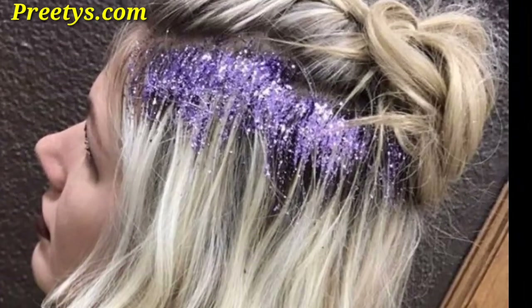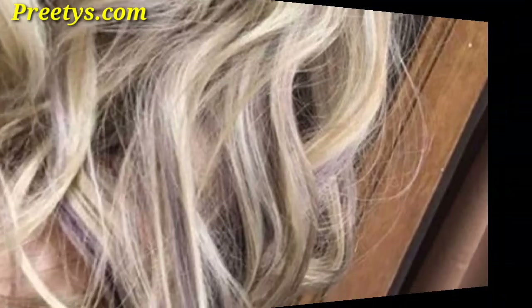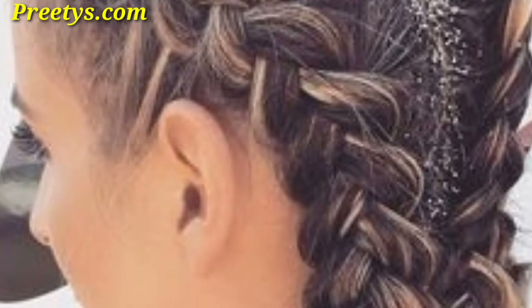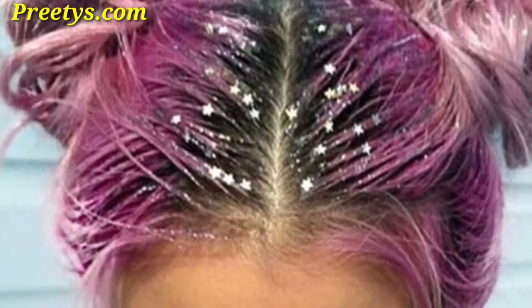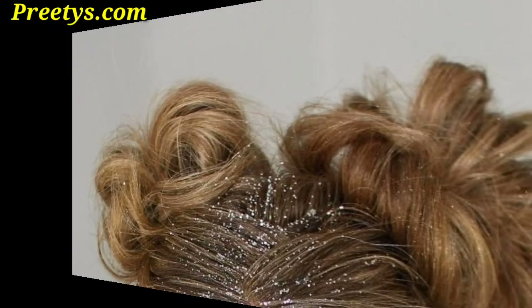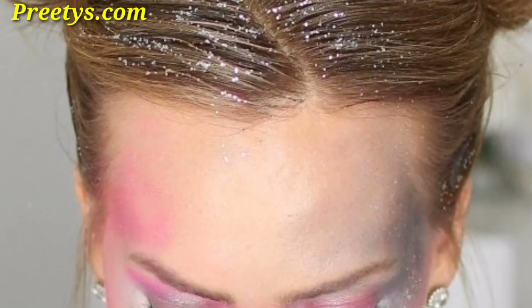Try a glitter crown hairstyle, adding a regal and festive touch to your overall look. Create a cosmic vibe by blending different shades of glitter in swirling patterns resembling a galaxy. Apply holographic glitter in geometric patterns for a futuristic and eye-catching design that catches the light from every angle.